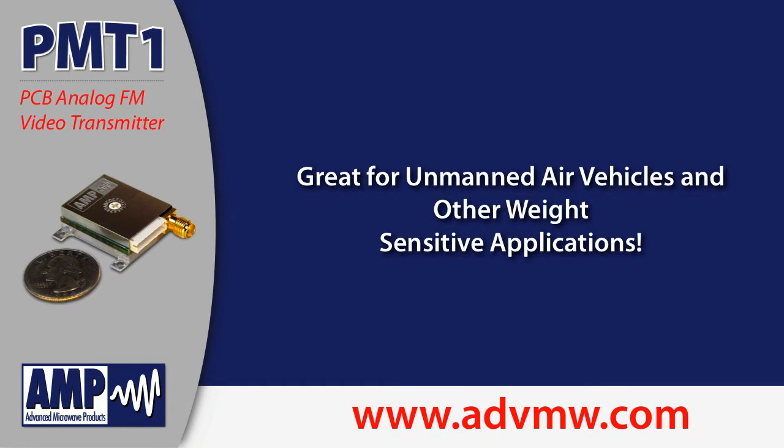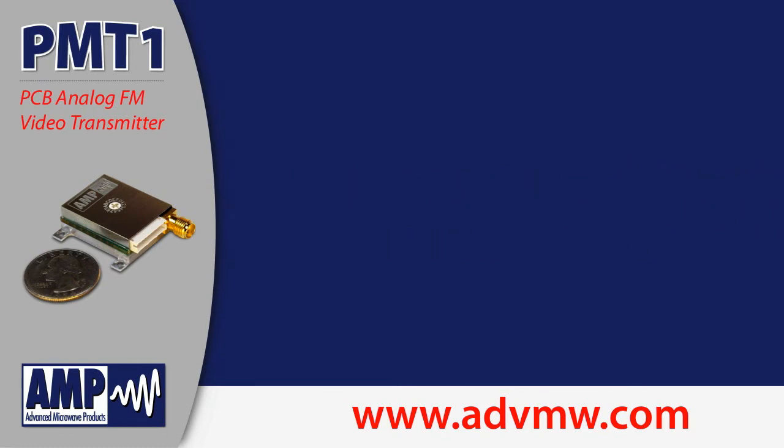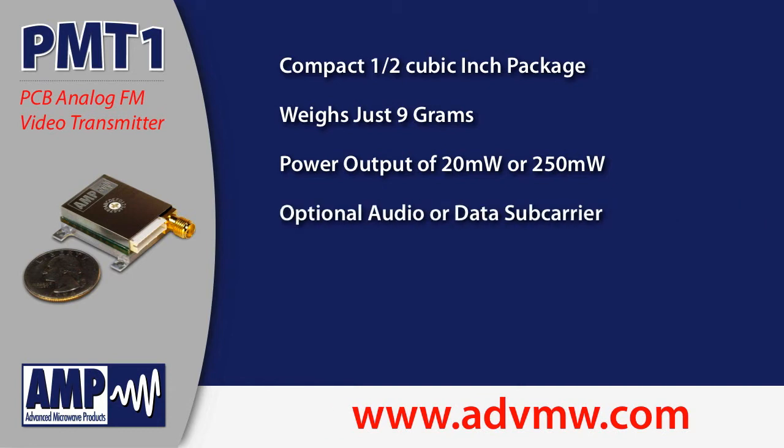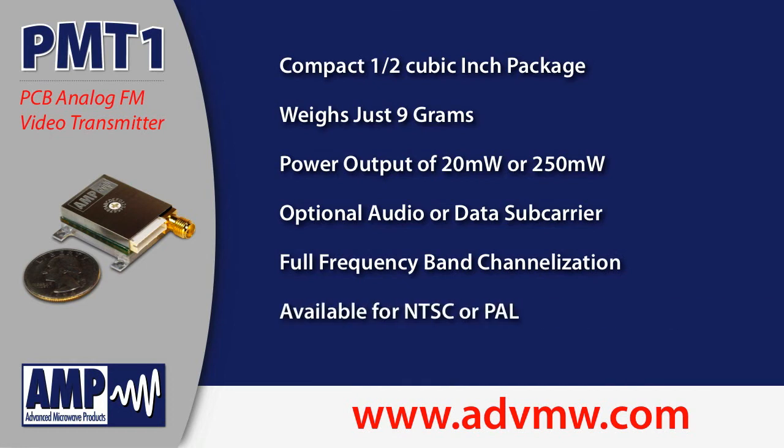This rugged little transmitter has many great features including a very compact 1½ cubic inch package, a weight of 9 grams, power output options of 20 or 250 milliwatts, optional audio or data subcarrier, full frequency band channelization, and NTSC and paddle configurations.